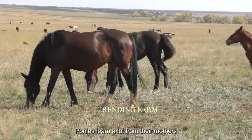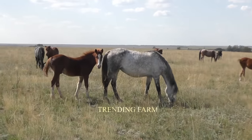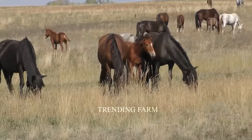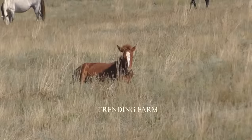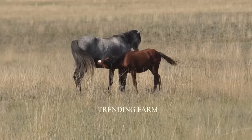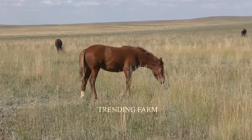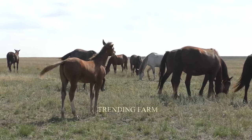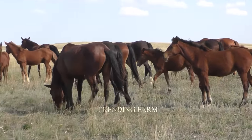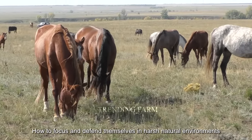In the first few months of life, ponies learn a lot from their mothers. They learn to forage, avoid danger, and interact with other members of the herd. The mother horse also teaches her foals how to focus and defend themselves in harsh natural environments.